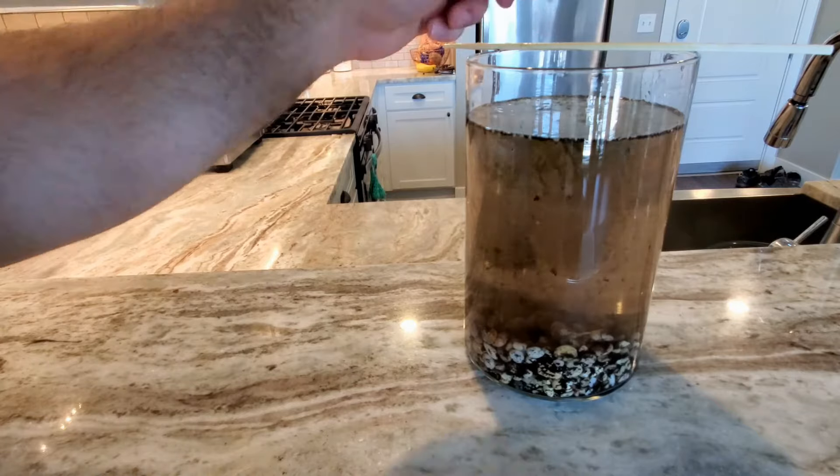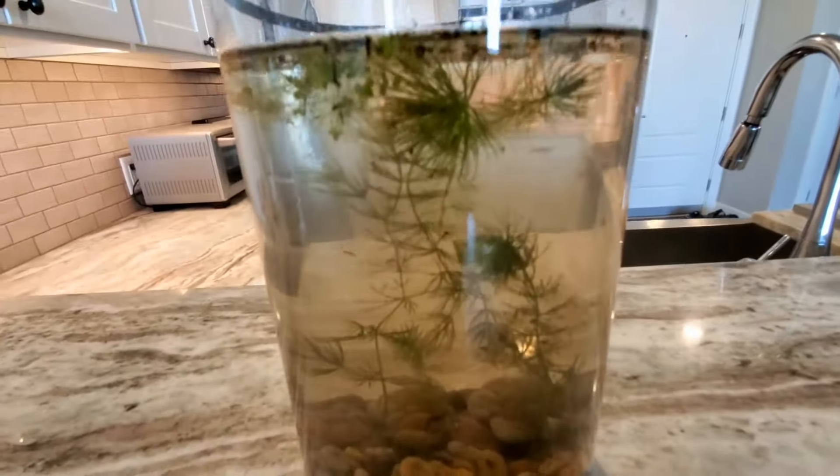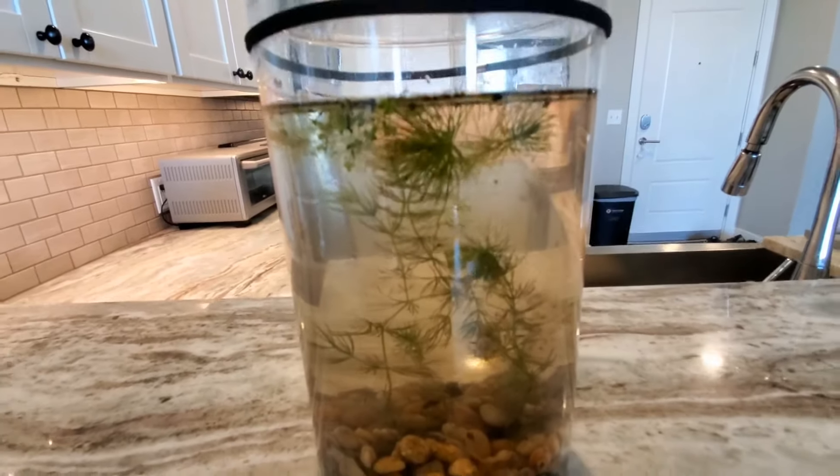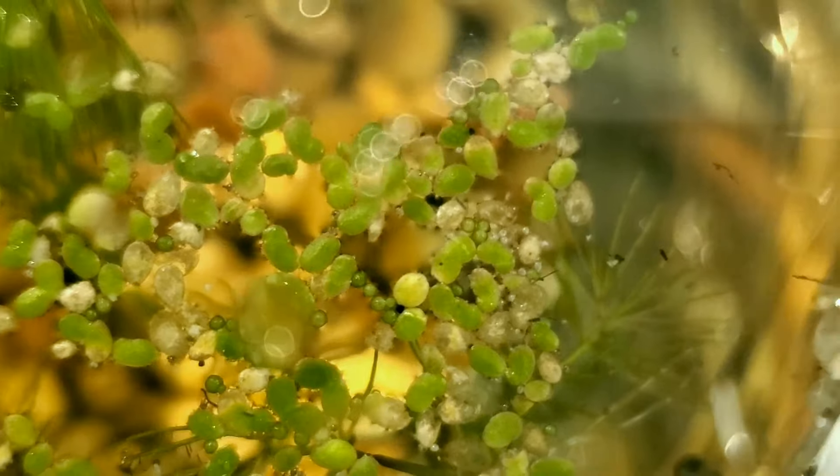Today we're going to come back to that ecosystem and see what new developments there are. There's been a pretty bad heat wave here for the last month or so, so I didn't want to leave the jar in direct sunlight, but it looks like some of the plant life may have suffered because of that.